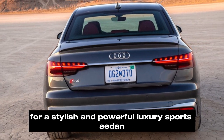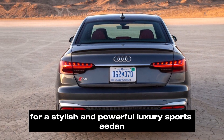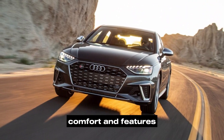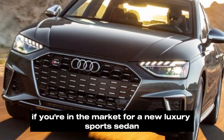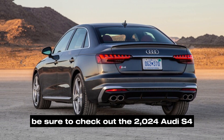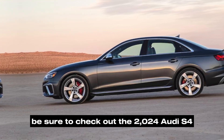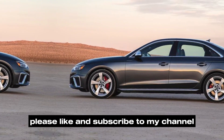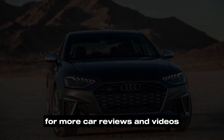The 2024 Audi S4 is a great choice for buyers who are looking for a stylish and powerful luxury sports sedan. It offers a great combination of performance, comfort, and features. If you're in the market for a new luxury sports sedan, be sure to check out the 2024 Audi S4. Thanks for watching — if you enjoyed this video, please like and subscribe to my channel for more car reviews and videos.